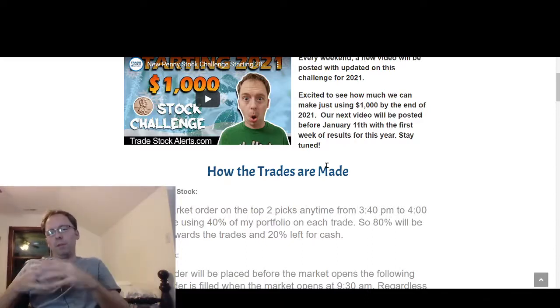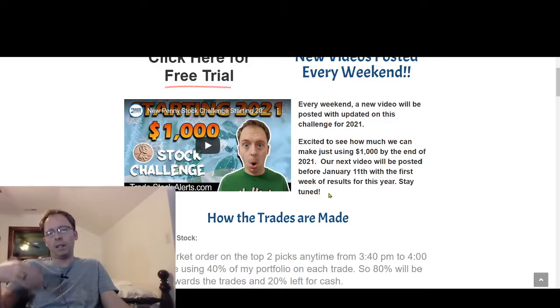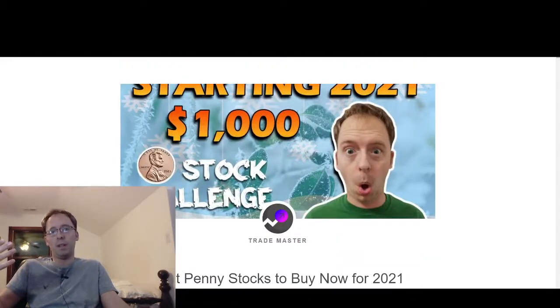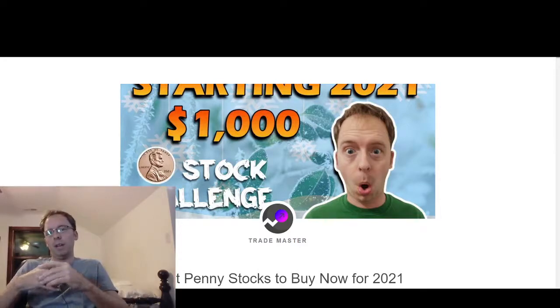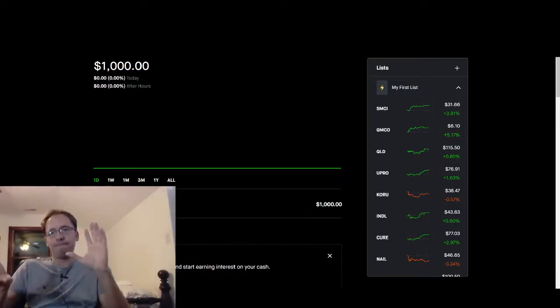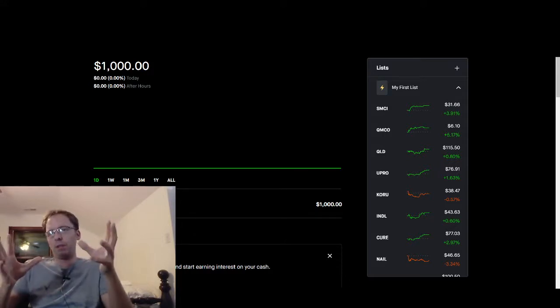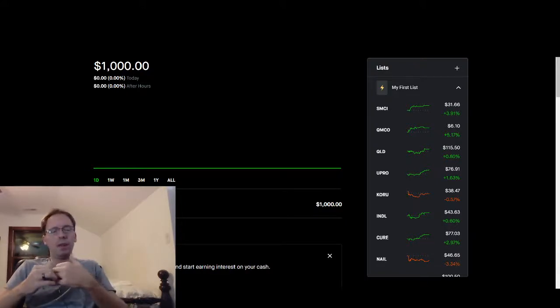If you want to sign up we offer a seven-day trial through our website. You can also subscribe and hit the like button. Leave a comment, or if you want to contact me directly you can go to the contact page on Trade Stock Alerts — that's the best way to reach me. We are going to be using Robinhood for this challenge. It's the easiest broker to work with — you can use your computer, laptop, or cell phone, though I find it easier to record on a computer for the videos.